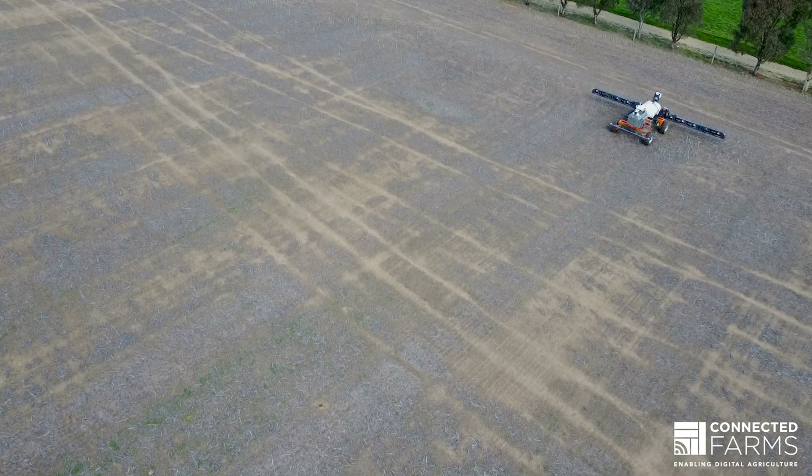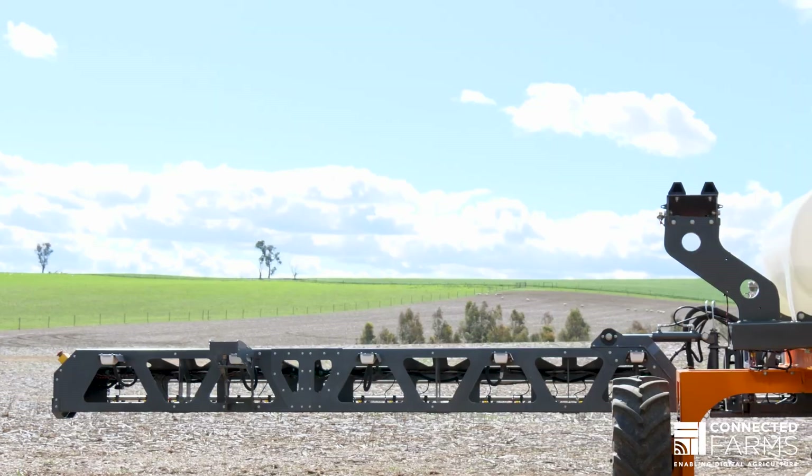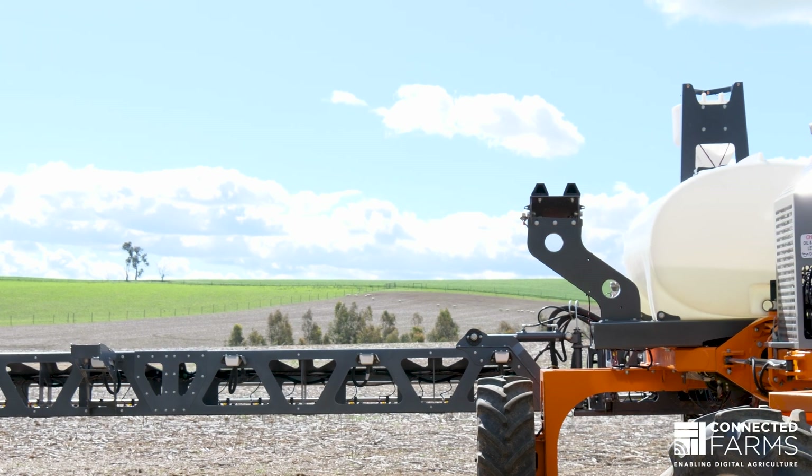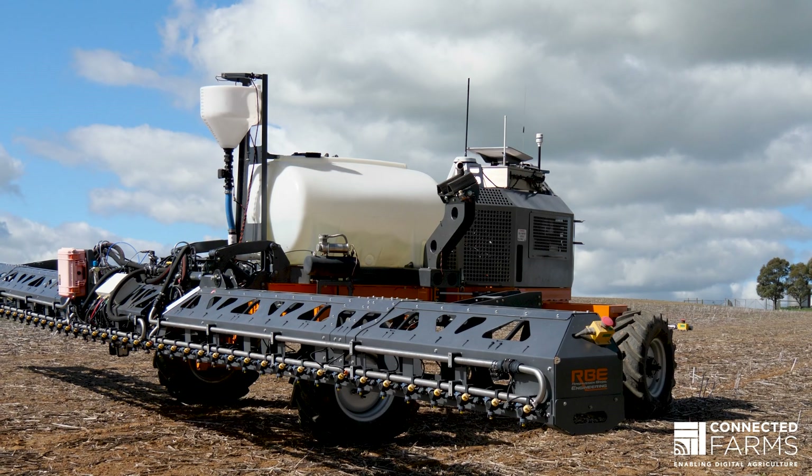You want to know what it's doing, you want to know it's operating, it's still moving, it's still spraying, it's doing what you thought it was doing. If there is a fault, if it stops for something, if it runs out of chemical, runs out of fuel — as an operator you won't get a notification unless you have connectivity.